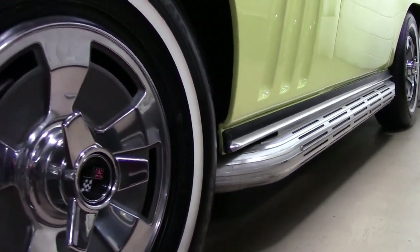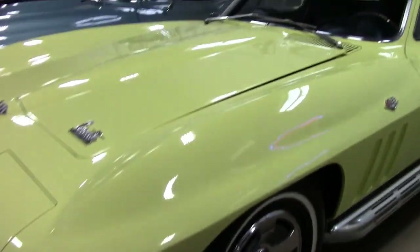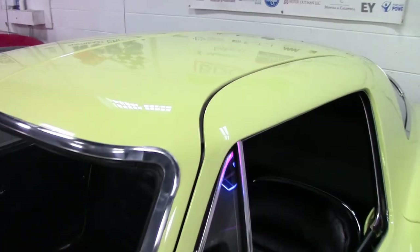Features on this car include air conditioning, side exhaust, power steering, power brakes, power antenna, telescopic steering wheel, AM-FM radio, genuine leather seats, and traffic hazard lamp switch.